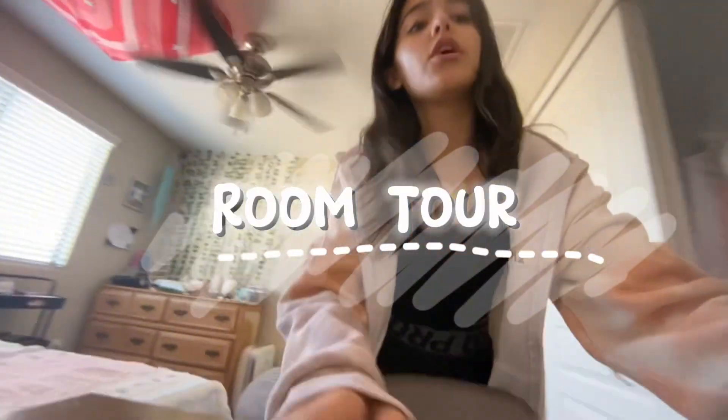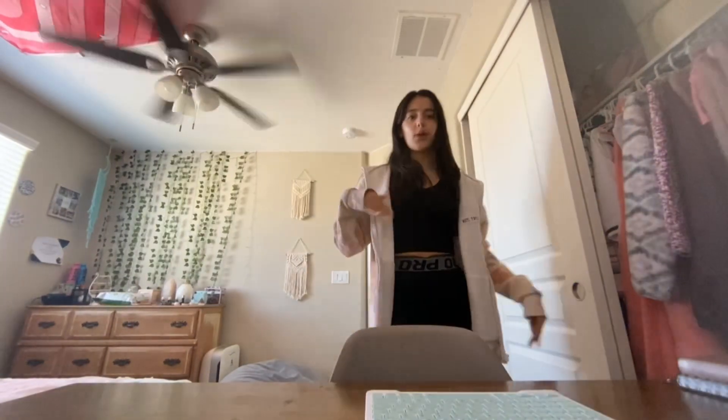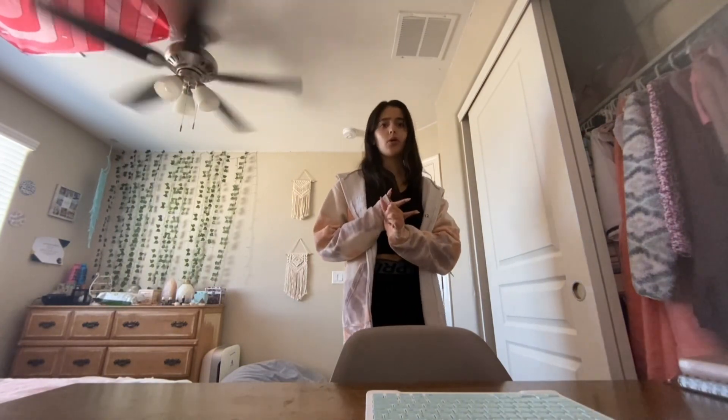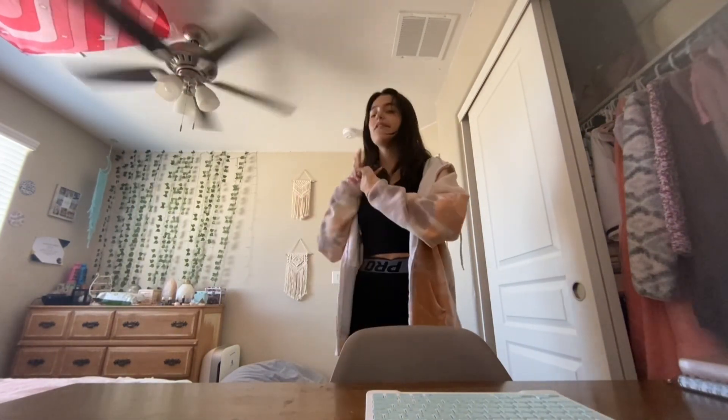Welcome back to my channel, I'm Mia and today we're gonna be filming a room tour. This is part three, kind of a continuation — first there was a Shein haul, then redecorating my room with items from the Shein haul, and now the room tour.